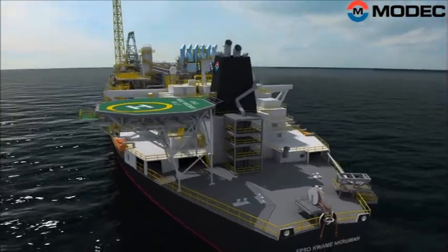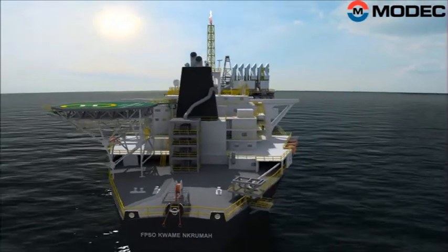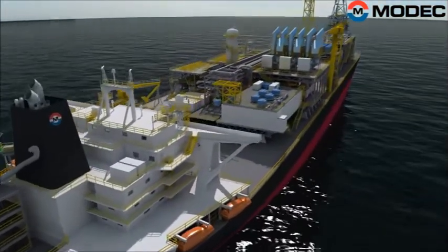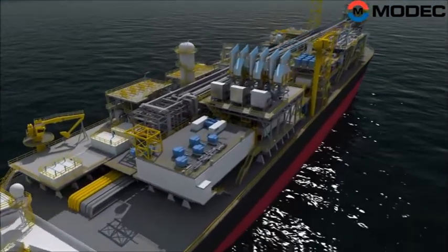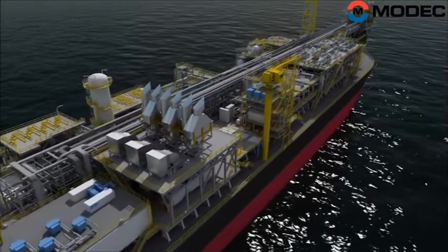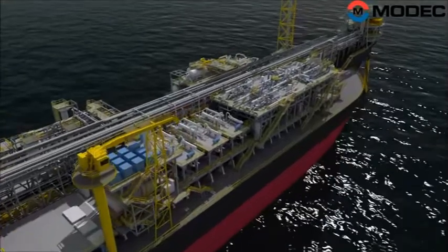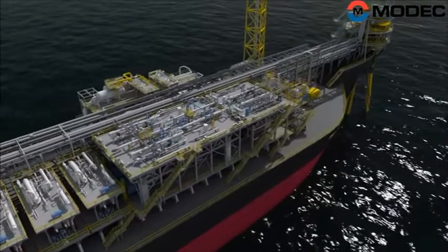The vessel is estimated to cost 875 million US dollars. The FPSO is installed in approximately 1,100 meters water depth on the Jubilee field, which is one of the largest oil fields discovered offshore West Africa in the past decade. The FPSO is capable of processing more than 120,000 barrels of oil per day, injecting more than 230,000 barrels of water per day, and handling 160 million cubic feet of produced gas.